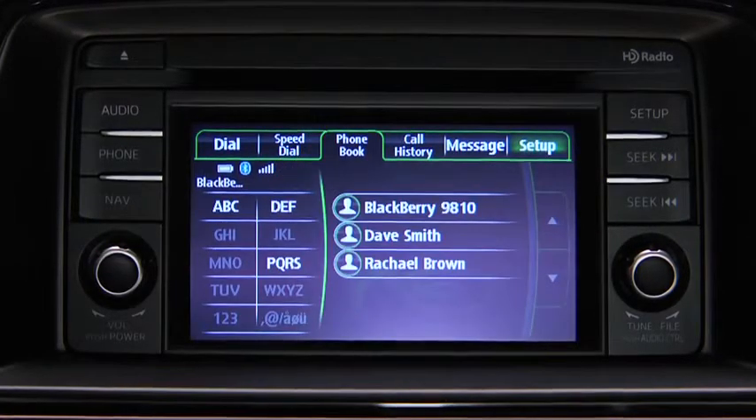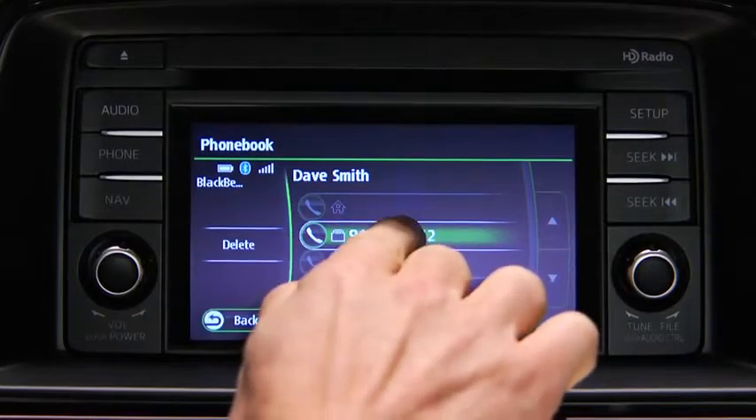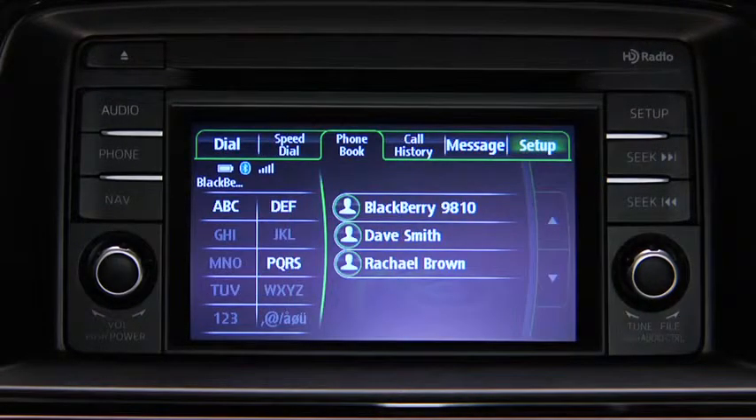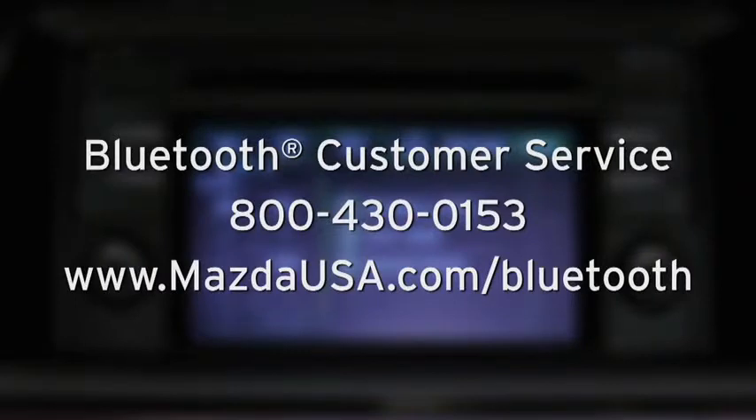Telephone calls can be made on-screen from the downloaded phone book. Touch the Phone Book on-screen tab to display the phone book screen, touch the contact you would like to call to display the details, then touch the desired phone number to make the call. Calls can also be made by saying the contact name. Note that phone book changes made on the mobile phone are not automatically downloaded to the vehicle. For Bluetooth customer service and phone compatibility, call toll-free 800-430-0153 or go to mazdausa.com/Bluetooth.